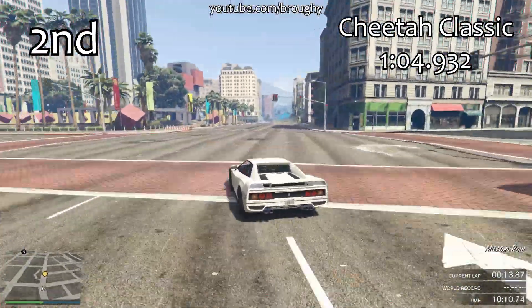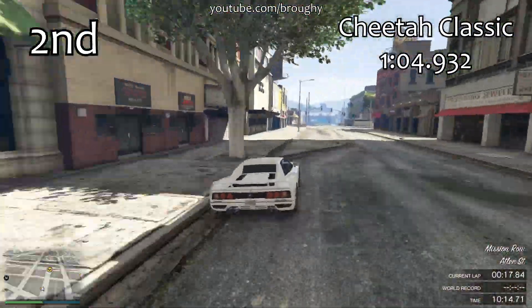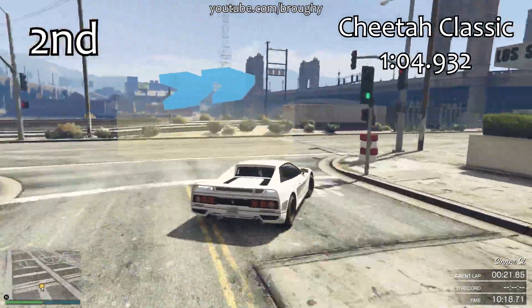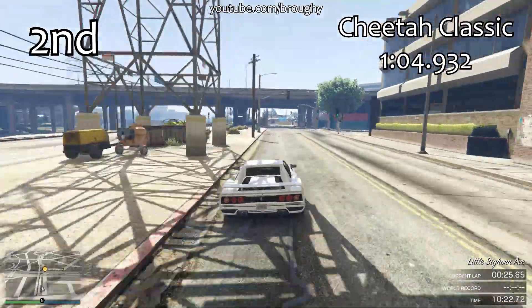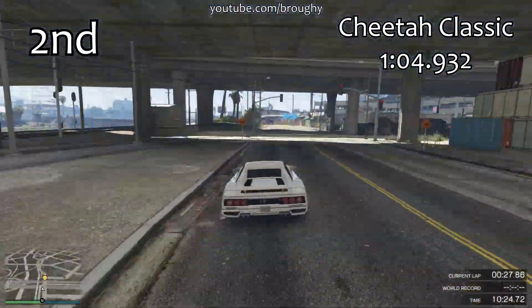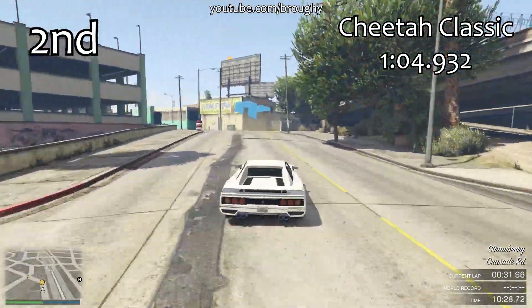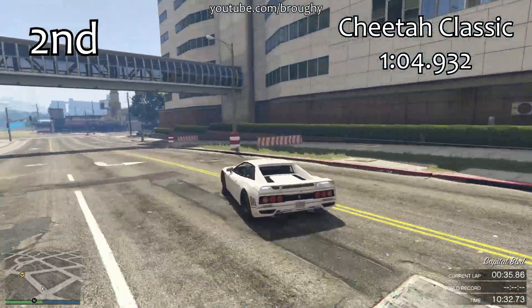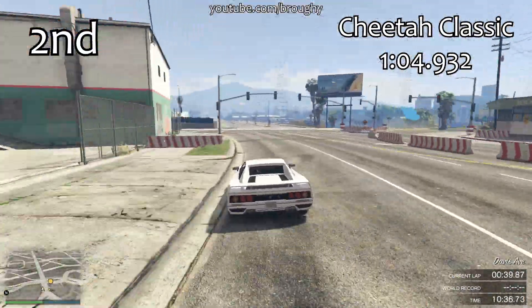It's basically giving us another option — if you've tried the Turismo Classic and you don't like it, the Cheetah Classic might be the one to go for. That difference in lap time is only 3 tenths of a second, so they are very close. We'll also see how it fares in terms of top speed tomorrow, but it's turned the sports classics class from essentially a one-vehicle class into something more.